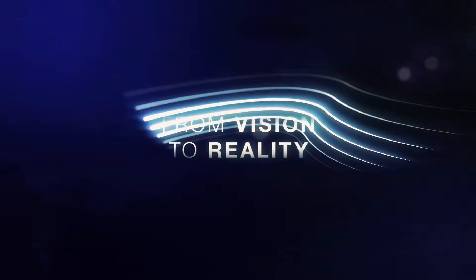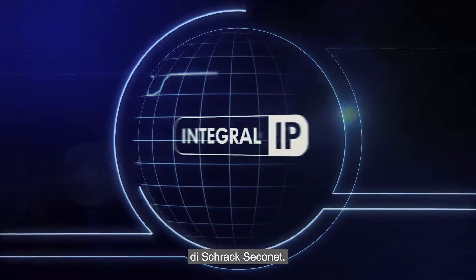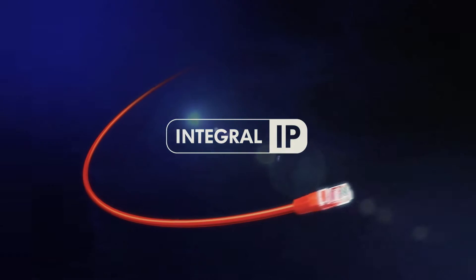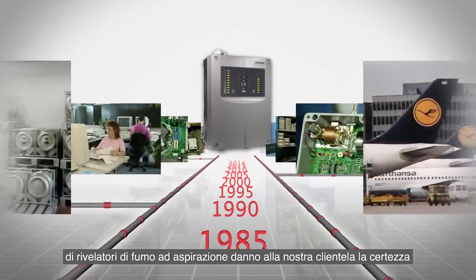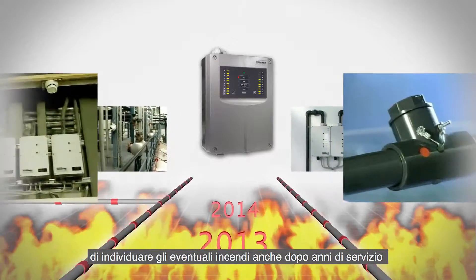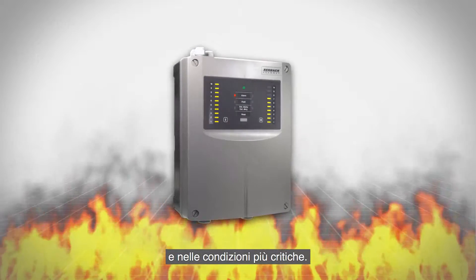From Vision to Reality: Shrack Seconet Fire Alarm System Integral IP. Over 40 years of experience in developing and implementing aspirating smoke detectors gives our customers peace of mind that incipient fires can be detected even under the most difficult conditions and years after installation.